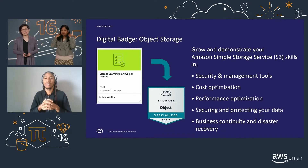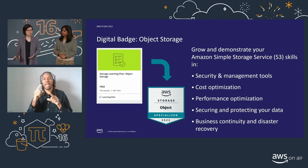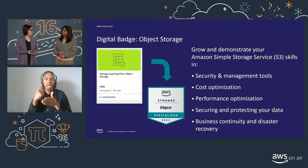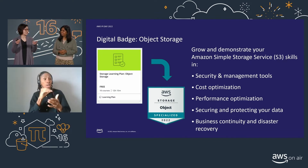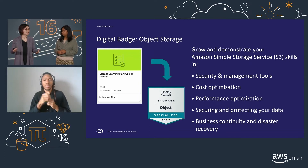For the object storage digital badge, you will learn and be assessed on various Amazon Simple Storage Service (S3) aspects. This includes learning about use cases for your various storage classes, how to secure your S3 buckets for data in transit and data at rest, as well as how to optimize for cost as your buckets grow, and ways to protect your buckets around business continuity and disaster recovery use cases. I learned from going through the object storage learning plan that there is a new S3 storage class called Glacier Instant Retrieval, which helps customers optimize for cost while still getting instant access to rarely accessed objects.